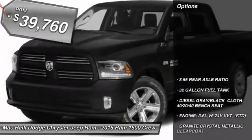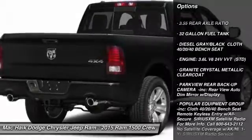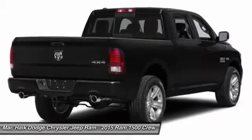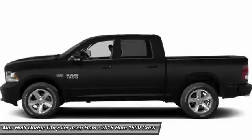Here are some of this vehicle's great options: anti-lock braking system, stability control, traction control, tow hitch, air conditioning, power steering, adjustable steering wheel, driver airbag, cruise control, and four-wheel disc brakes.